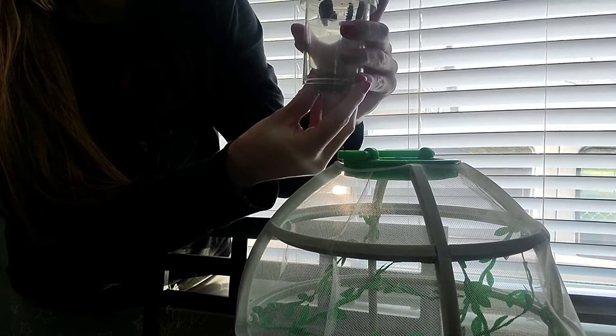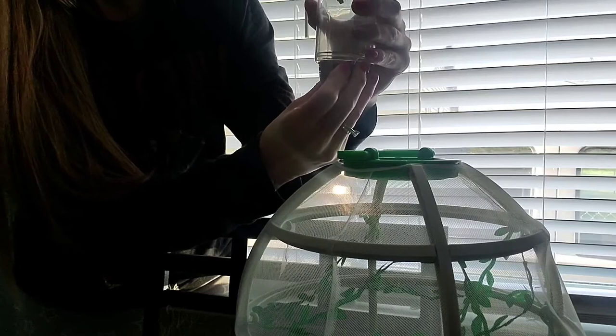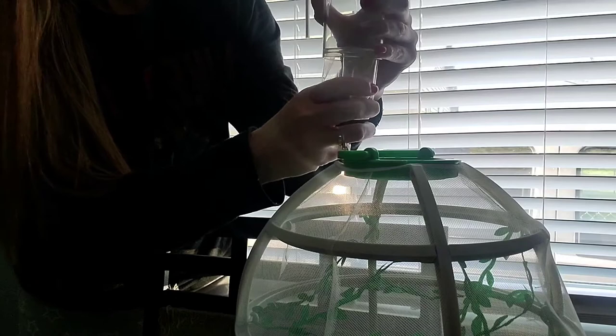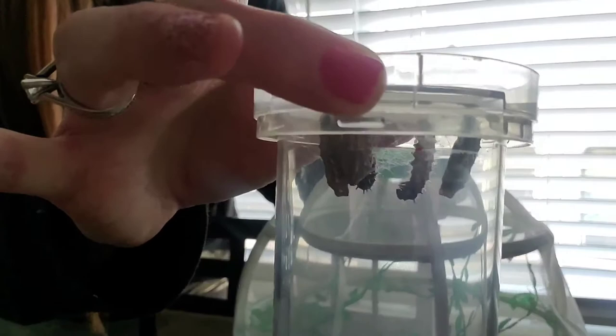Trying not to disturb them. This cup does not come out very easily — almost — there we go. The bottom is all off now, all nice and open so they can fly out once they emerge.